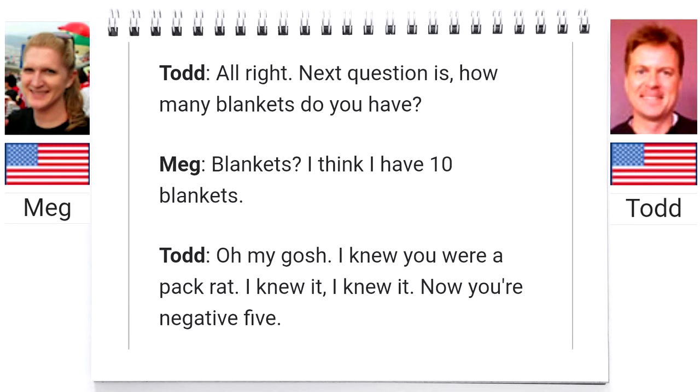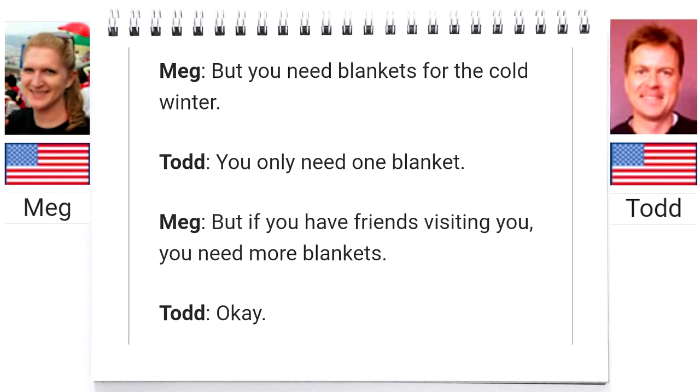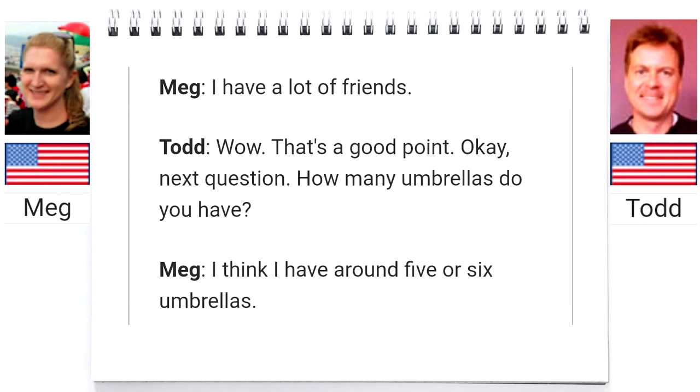Next question — how many blankets do you have? I think I have 10 blankets. Oh my gosh, I knew you were a pack rat! Now you're negative five. But you need blankets for the cold winter. You only need one blanket. But if you have friends visiting, you need more blankets. I have a lot of friends. Okay, that's a good point.